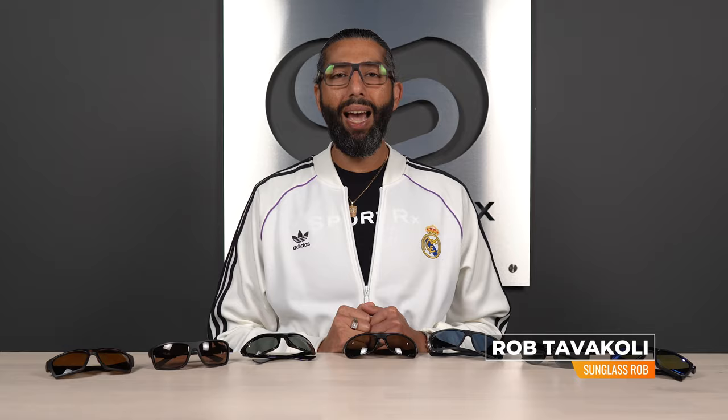Hey everybody, this is Sunglass Rob from SportRx and today we're talking about driving sunglasses. These are the best seven driving sunglasses of 2021, handpicked by our expert opticians. These are all glasses that are tried and true, that sell really well. A few of them come in a couple different sizes, which I love because I've got a big head.